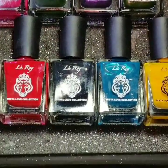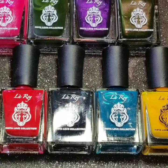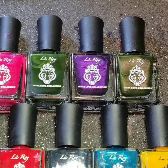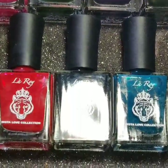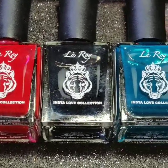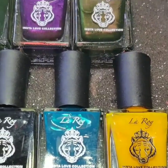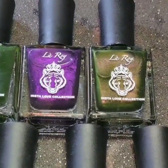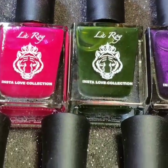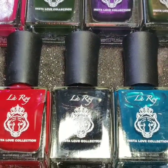So guys, what are your thoughts on the collection? I totally love it and I'm waiting for Part Two, which is going to be launched soon. The formula of these polishes is free from 15 harmful chemicals. The individual polish retails at Rs. 130 only. You can buy any five polishes for Rs. 500, and the full collection retails at Rs. 1000. So guys, go ahead and splurge! See you next time. Bye!